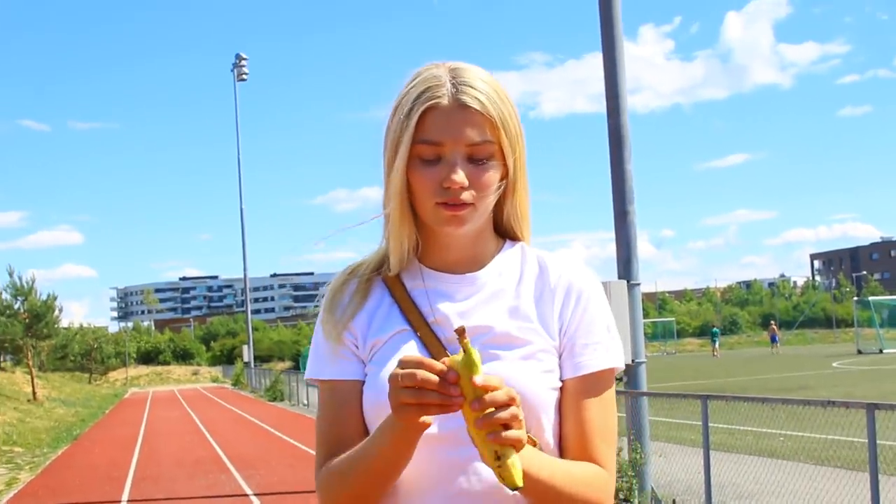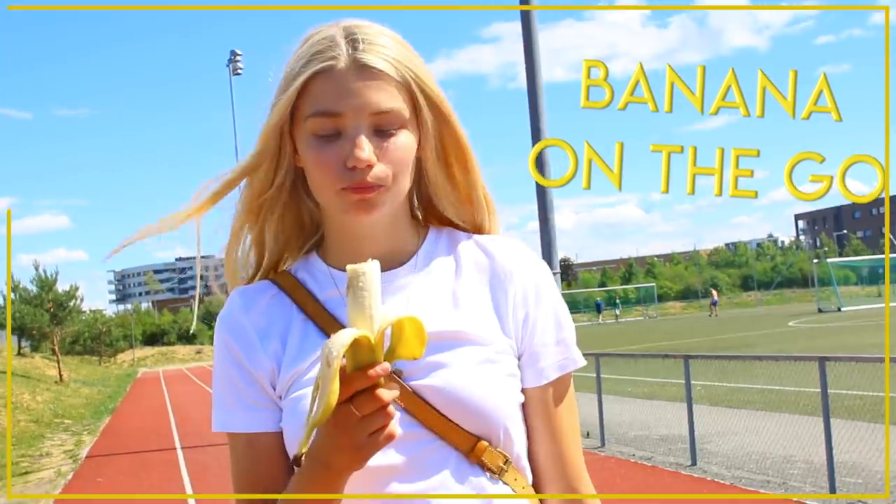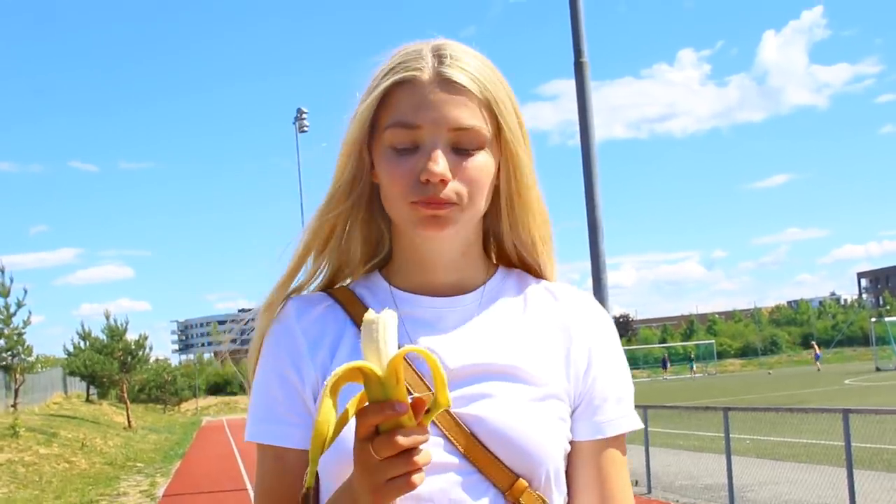If you're craving a quick snack on your way to school, bananas are perfect — they're super mood-boosting and rich in potassium and magnesium, which can help reduce water retention and bloating.